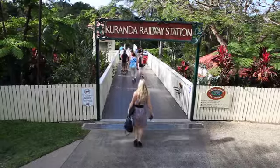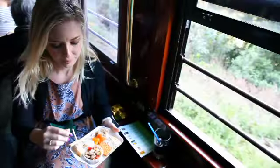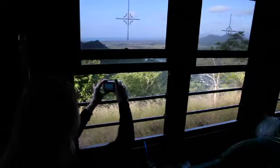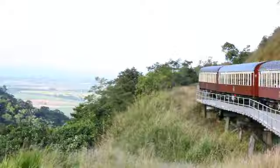Then you'll be escorted to Kuranda's historic scenic railway for a one-of-a-kind two-hour journey to Cairns via the rainforest. Weave your way through this lush environment while taking in spectacular views of rushing waterfalls, towering cliff faces and sweeping ravines.